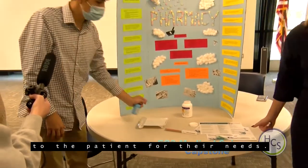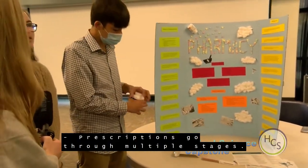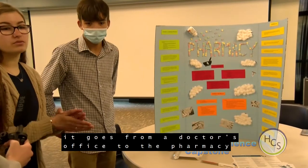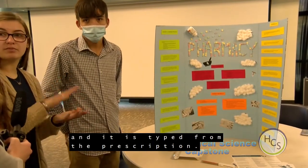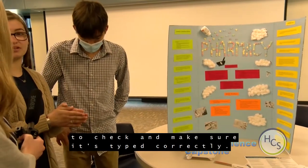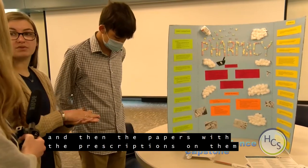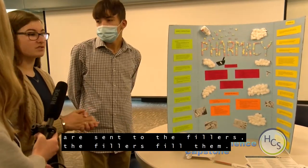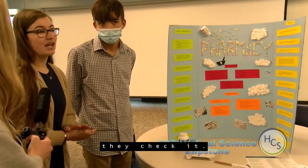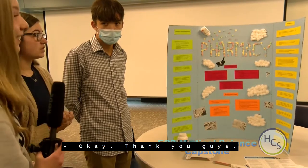Prescriptions go through multiple stages. With e-prescribing, it goes from the doctor's office to the pharmacy, is typed from the prescription, and sent to the pharmacist to check it's typed correctly. From there it goes to the printer, is printed, and the papers are sent to fillers. Once filled, it goes back to the pharmacist for a final check, and once checked, it's ready to be sold.